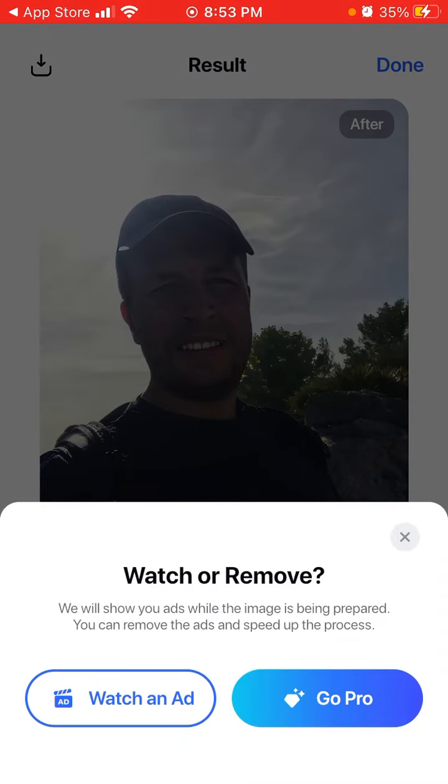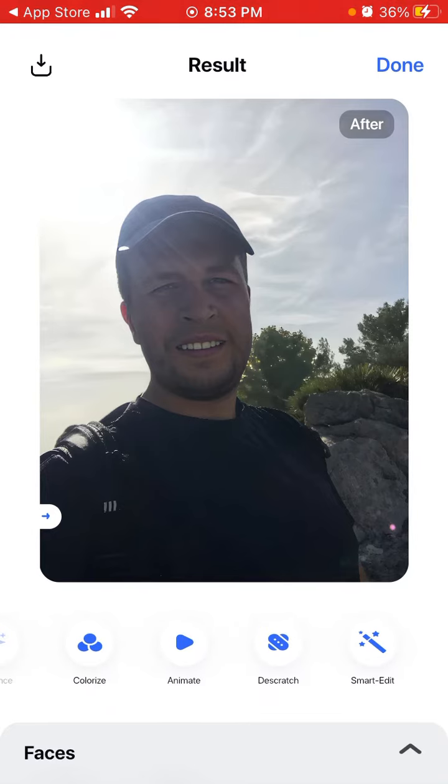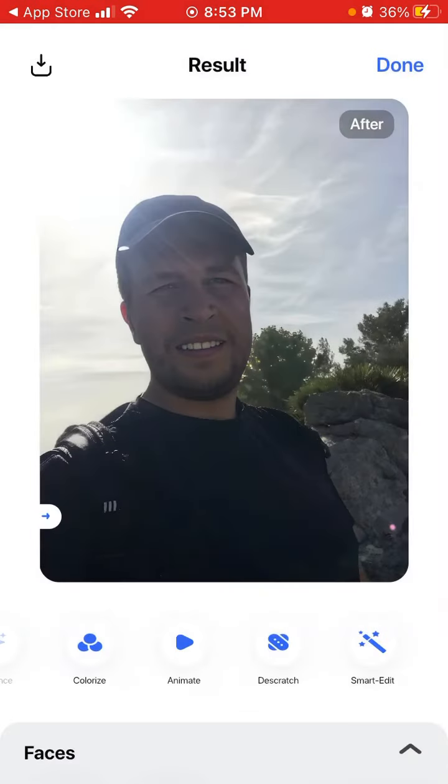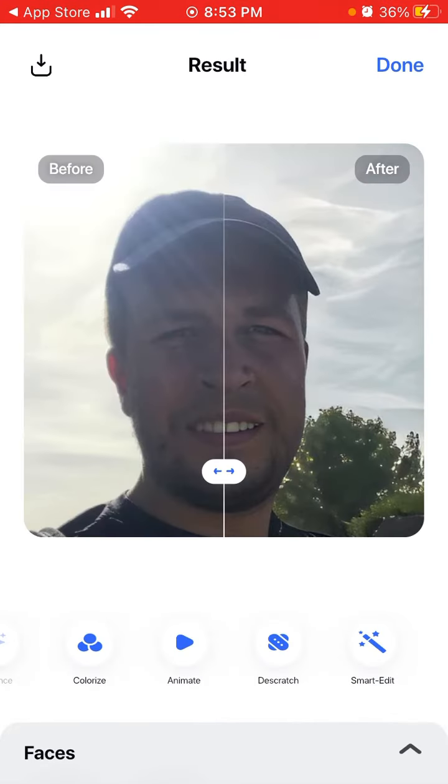You could use these enhanced photos on dating apps like Tinder if you want a perfect selfie. You can also colorize, animate, descratch — if you have a scanned old photo you want to restore. There's also a Smart Edit feature.